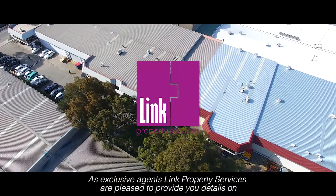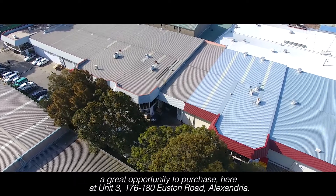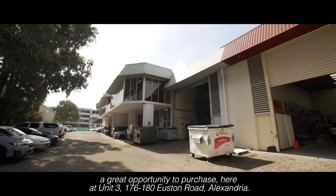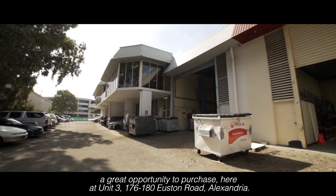As exclusive agents, Link Property Services are pleased to provide you details on a great opportunity to purchase here at Unit 3, 176 to 180 Euston Road, Alexandria.